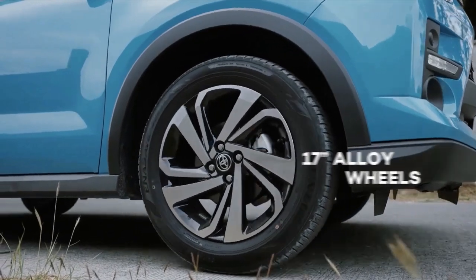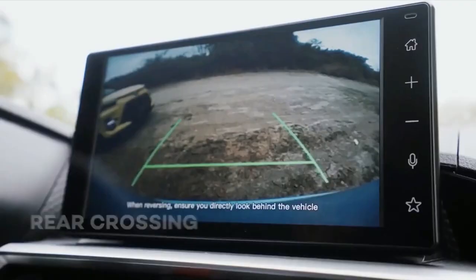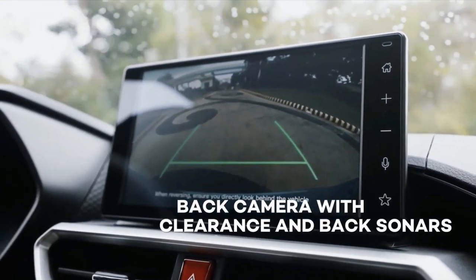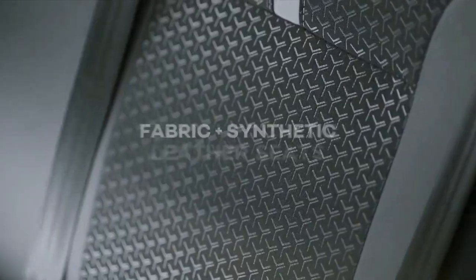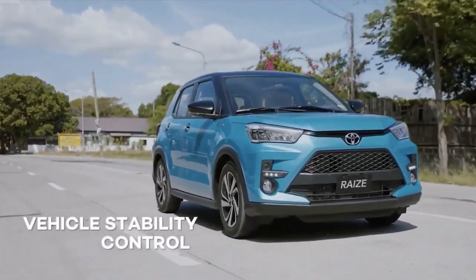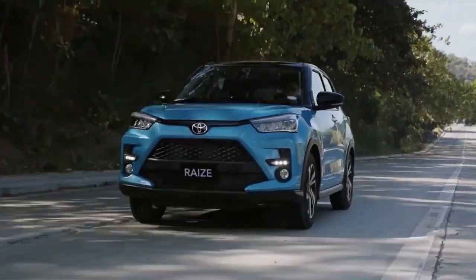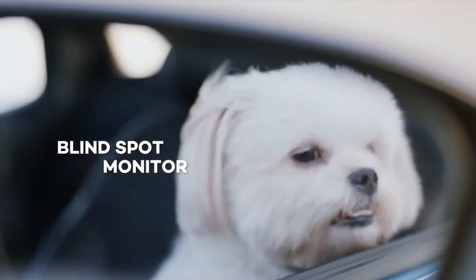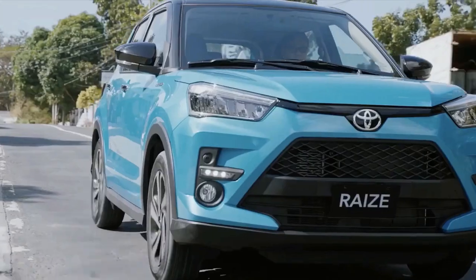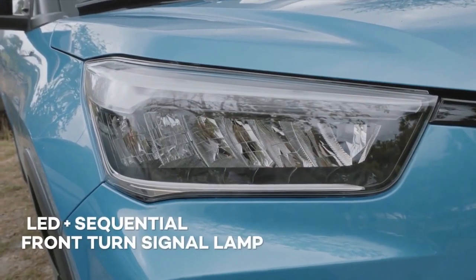The Reis also benefits from some small updates, including the fitment of an electronic parking brake with auto hold. This enables the addition of a stop-and-go function for the adaptive cruise control, making traffic jams a much more bearable experience. Speaking of driver assistance tech, the Reis gets an improved stereo windscreen camera, adding nighttime pedestrian detection to autonomous emergency braking and increasing the number of signs the traffic sign recognition system can detect. Unlike the Rocky, the Toyota does not receive the new roadside deviation warning, stagger warning functions, nor cornering trace assist.